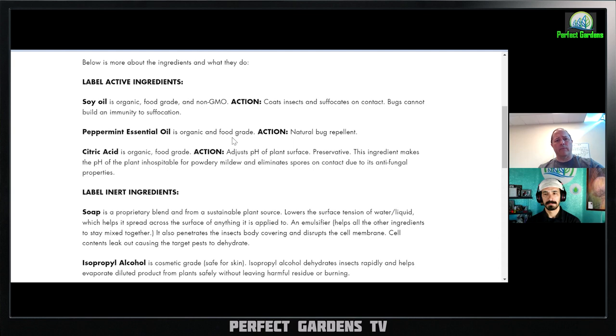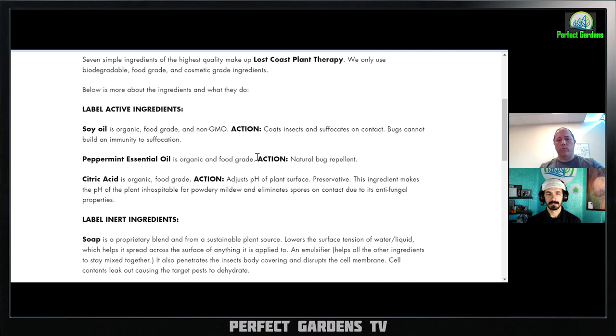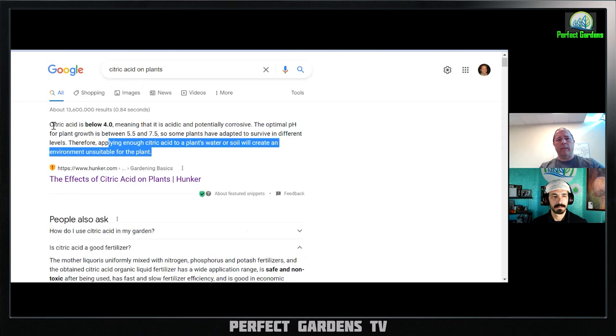The other ingredient they have is citric acid. If you use it correctly it can be great to stop mold and powdery mildew — that's actually the claim they make. Essentially what citric acid does is it messes up the pH of the powdery mildew mold so they basically die; they can't survive in a highly acidic environment. Citric acid has a pH below 4, which is very acidic — above 7 is alkaline, below 7 is considered an acid.